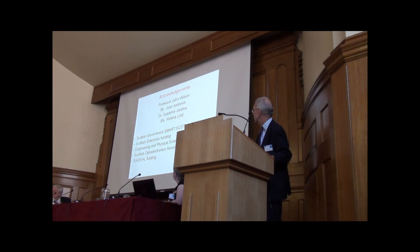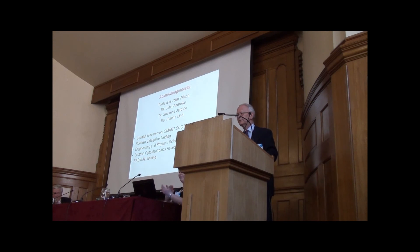Can I just acknowledge my colleagues and those particular funds without whom we couldn't have done this work. Thank you very much for your attention.